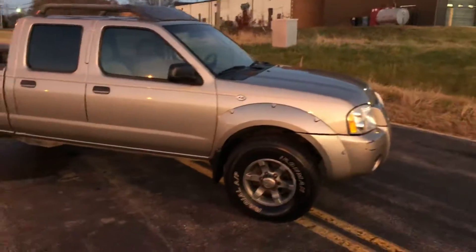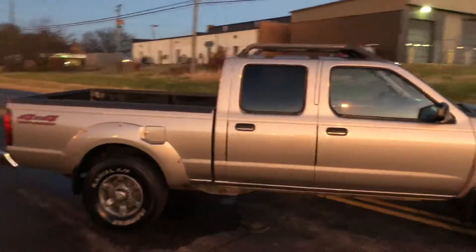With that said, we're gonna walk around the whole vehicle. Let's do a broad walk-around showing the entire truck, then I'll point out the details as far as what's wrong cosmetically.